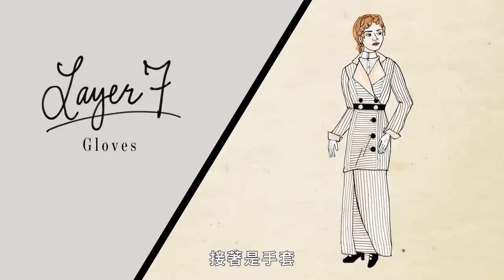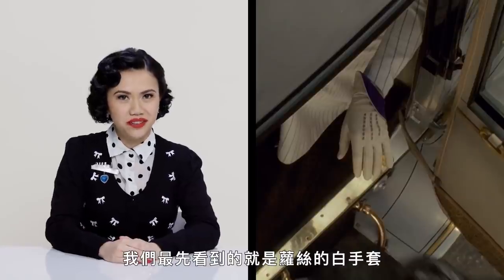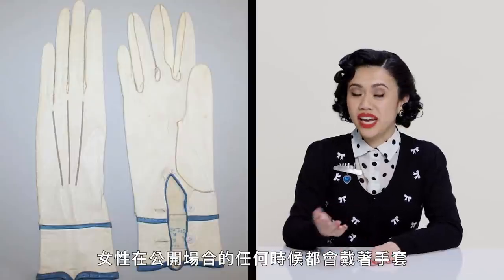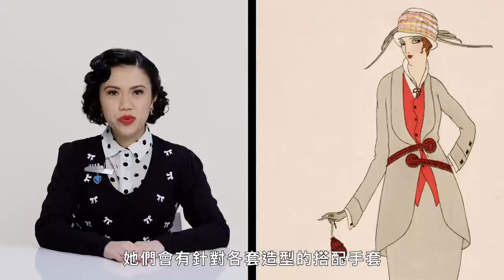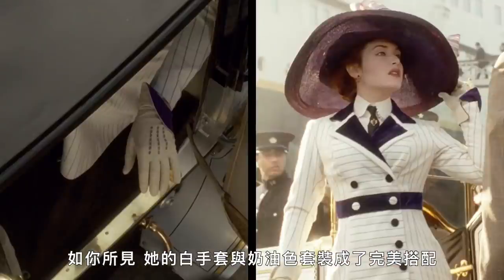And then there's the gloves. The very first thing we see of Rose is her white glove. Gloves completed any Gilded Age ensemble, and women wore gloves anytime they were seen in public. Women would have coordinating gloves with each outfit, and as you can see, her white gloves perfectly match her cream suit.